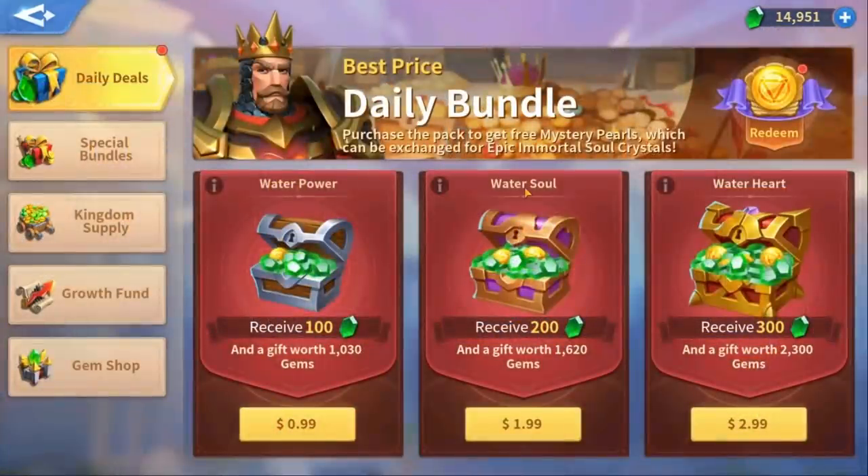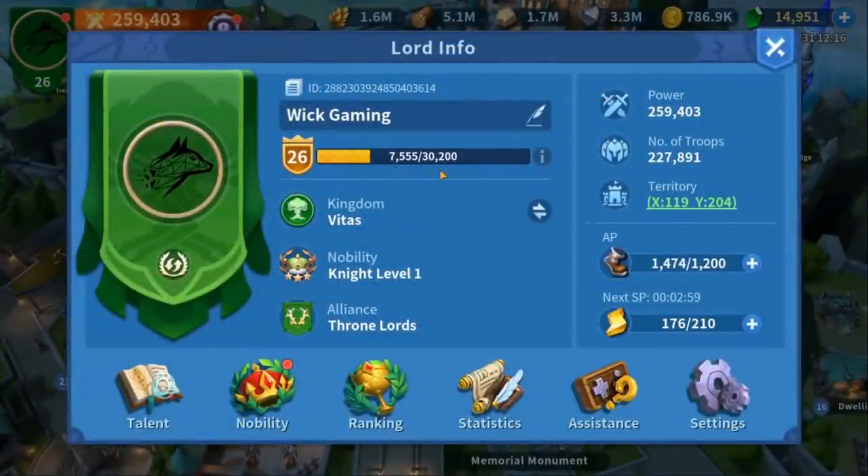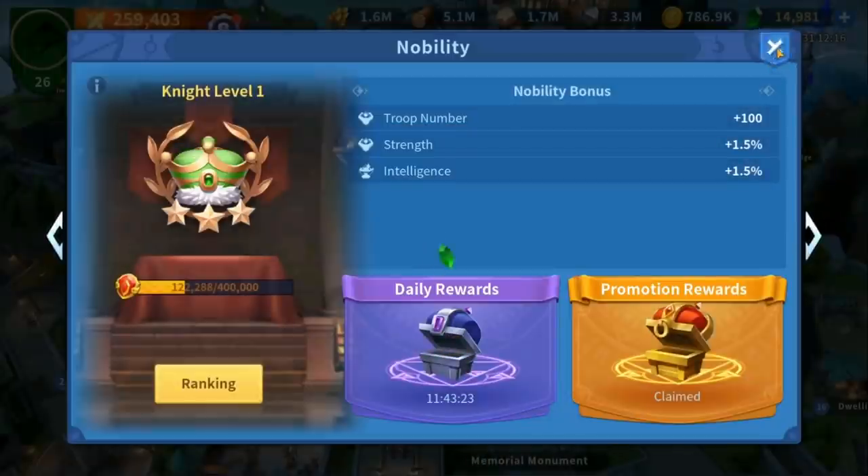Also, if you want to play with me in Vitas Kingdom 25, I have some free coupons for you if you install the game through the App Gallery. You will find all the links and codes in the description down below. Thank you for watching this ad and helping my channel out. Now, back to Rise of Kingdoms.